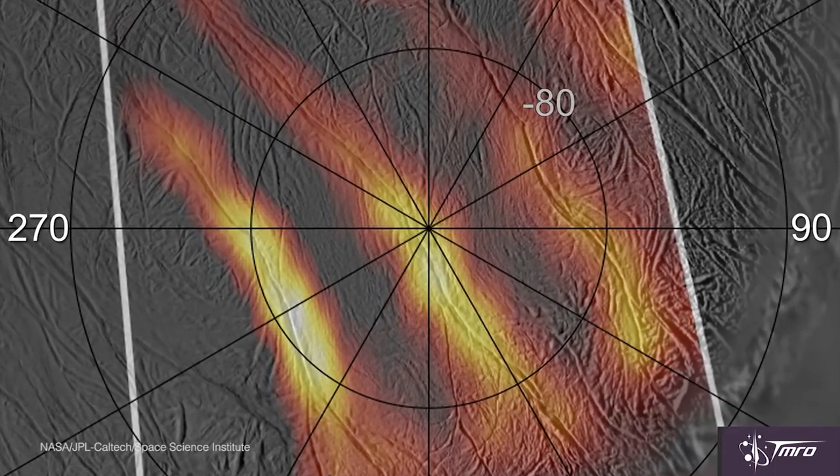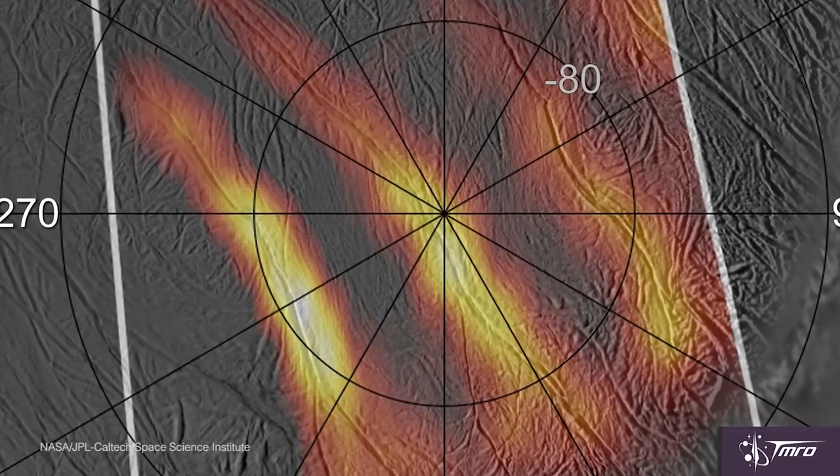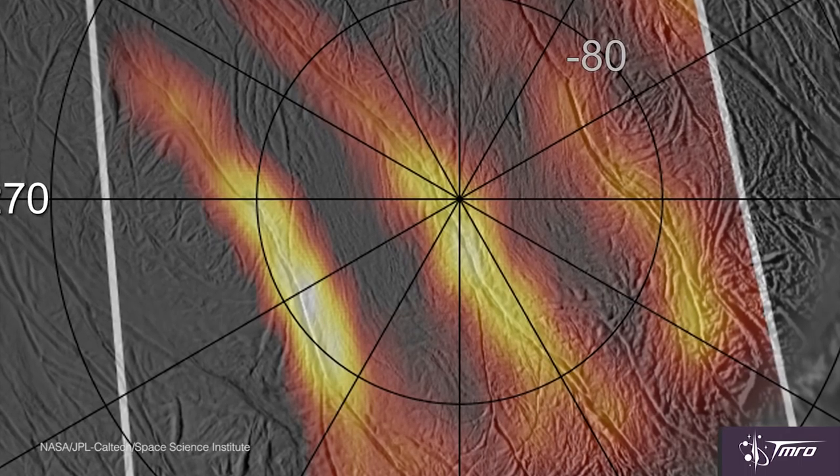These tiger stripes also correspond with increased heat readings. The increased heat readings in the geysers actually lead people to believe right now that there actually might be hydrothermal vents on Enceladus, which is incredibly cool and incredibly useful for life, because life actually wouldn't be able to get much sunlight being buried underneath all those layers of ice. So it would need to get energy from somewhere, and it could actually get energy from those hydrothermal vents.